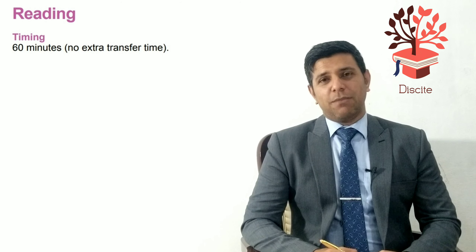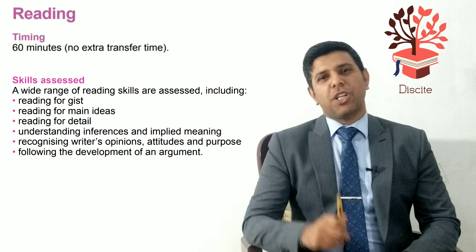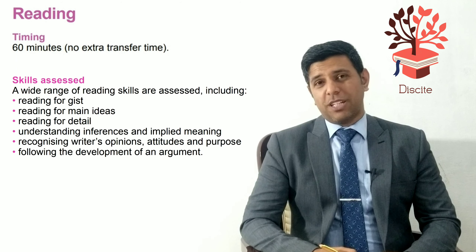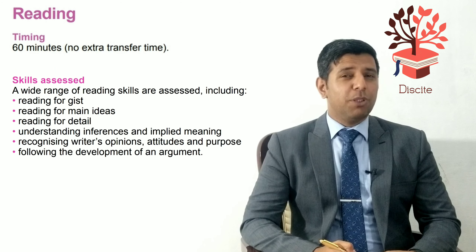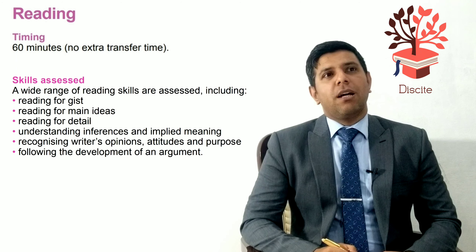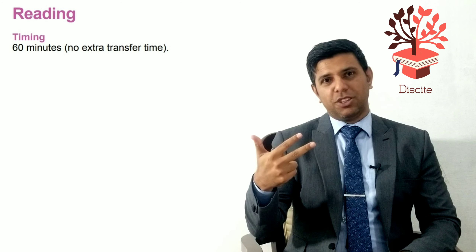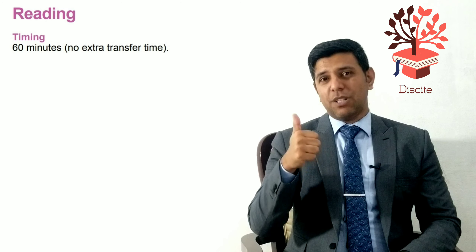Reading is difficult for many students because it checks your logic, your skills to find information, and your vocabulary. So it's not just about being good at English — you need to be logically strong too. Because there are three passages overall, there are 40 questions, so there could be anywhere between 11 to 15 questions in each passage.